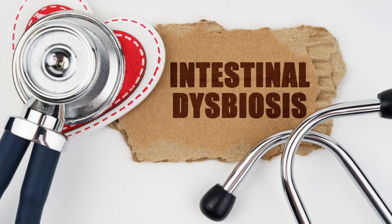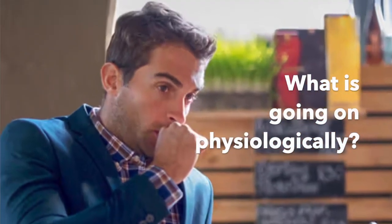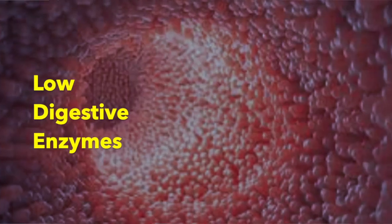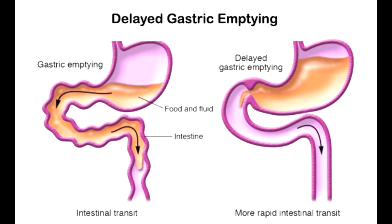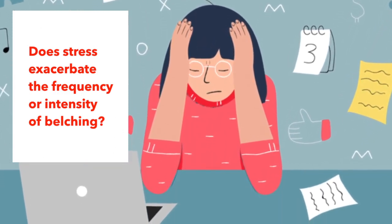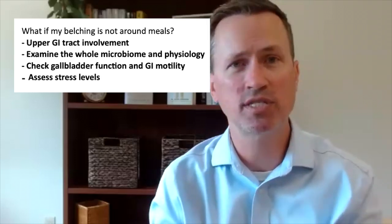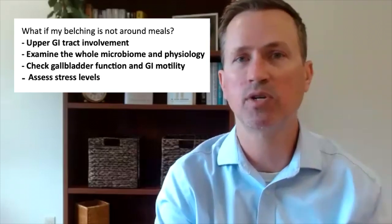If it's happening in between meals or even with things like water, we look at different methods. We want to look at the whole microbiome, understand the physiology, and we still want to know stomach acid and digestive enzyme output. How's the gallbladder look? How about motility? How much stress is involved — does it get worse under stress? We want to look at a lot of different areas with testing and also with history to get a better grasp of what's going on.